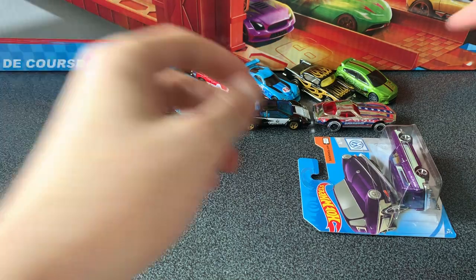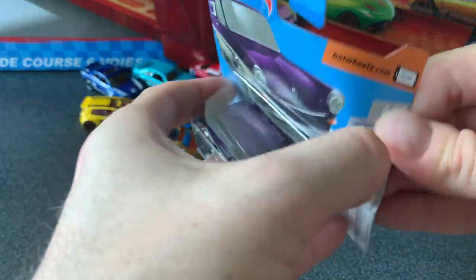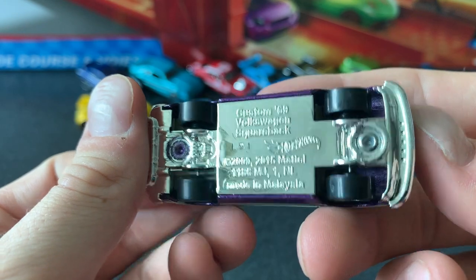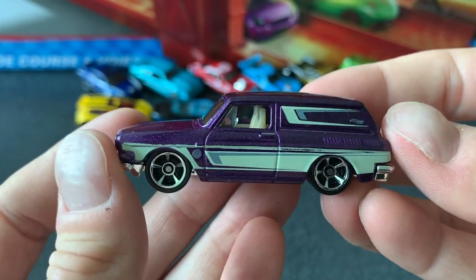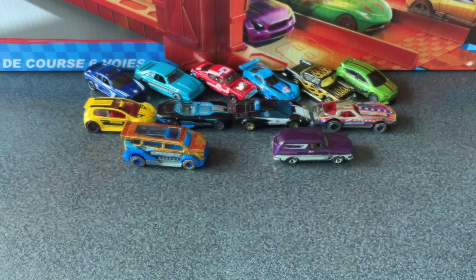I think everyone's favorite from the 2019 F case would have to probably be the Custom '69 Volkswagen Square Back. I can't believe I actually found one on the pegs. It's car 4 of 10 from the Volkswagen series, in that really nice purple with some light stripe decals on the side. It's got chrome OH5 wheels and we're going to see this one as a ZAMAC. Really nice.